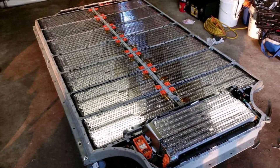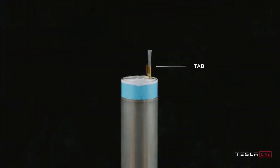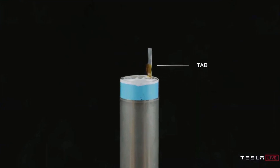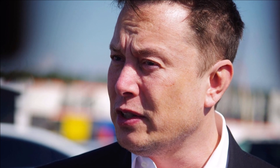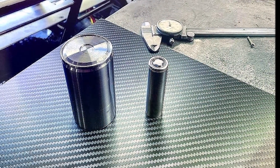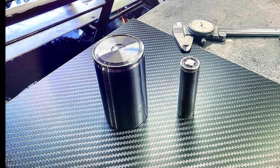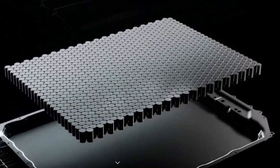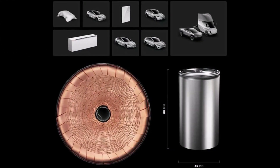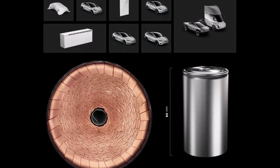If all the potential efficiencies from dry coating and the bigger cells are realized, the manufacturing costs for the Model Y's 4680 battery pack should fall to between $5,000 and $5,500 — roughly half the cost of the 2170 pack. However, rising costs of battery materials and energy pose a risk to those forecasts. Tesla has also not yet been able to significantly improve the new battery's energy density as Musk has promised. Still, despite those factors, the savings Tesla is expected to achieve will make the 4680 batteries the industry's best in class for the foreseeable future, one source told Reuters.